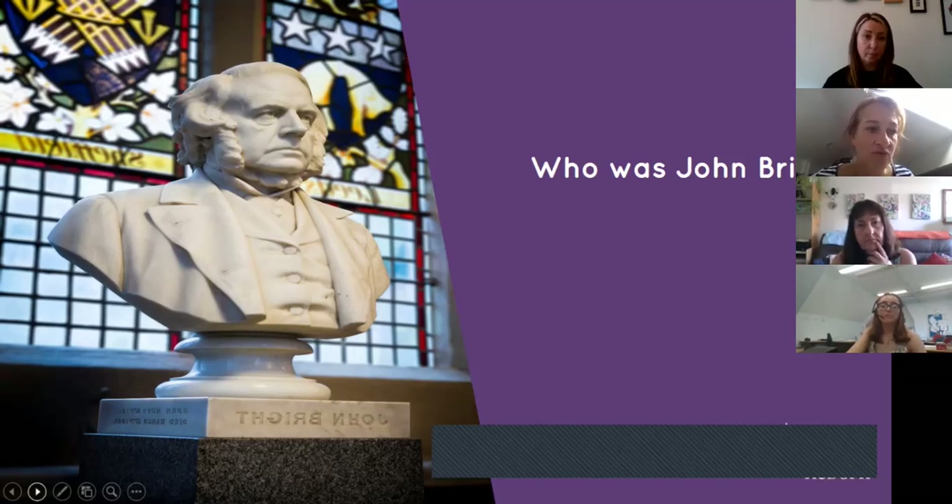John Bright, who the room was named after, was a local mill owner and Liberal MP for Manchester in the 1850s. He was a harsh critic of slavery, repealed the Corn Laws which meant local people could afford to eat, and was an all-round good man with various monuments to him around Rochdale.